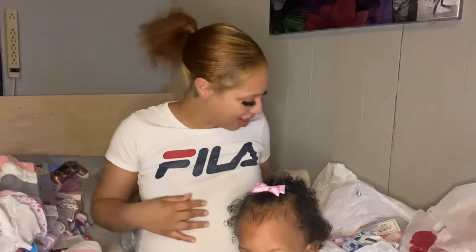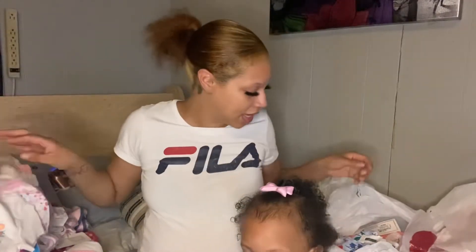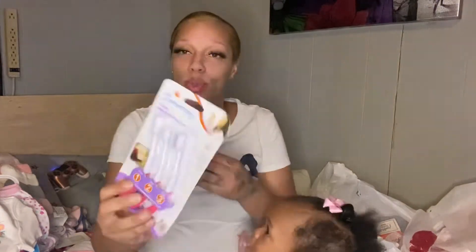Sorry, I had to handle the other kids for a moment. I think when I left off I was on the hat and mittens. We also have this three-stage baby gum and tooth care set.